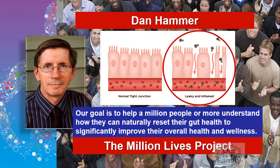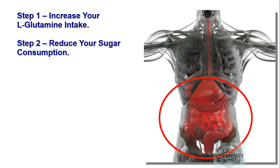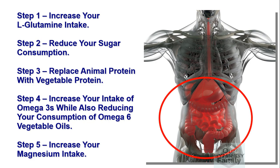Healing a leaky gut is critical to your overall health. These five key steps are essential to addressing a leaky gut. Step one: increase your L-glutamine intake. Step two: reduce your sugar consumption. Step three: replace animal protein with vegetable protein. Step four: address inflammation by increasing your intake of omega-3s while reducing your consumption of omega-6 vegetable oils. And step five: increase your magnesium intake.